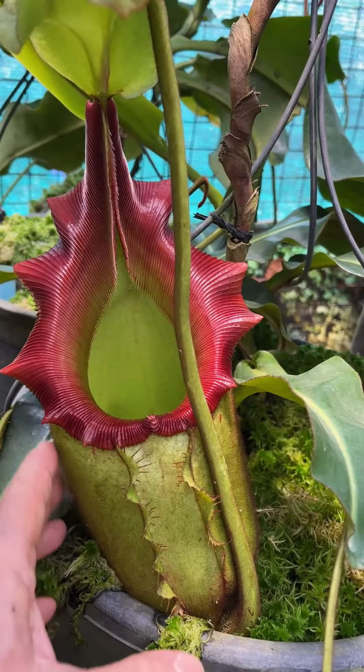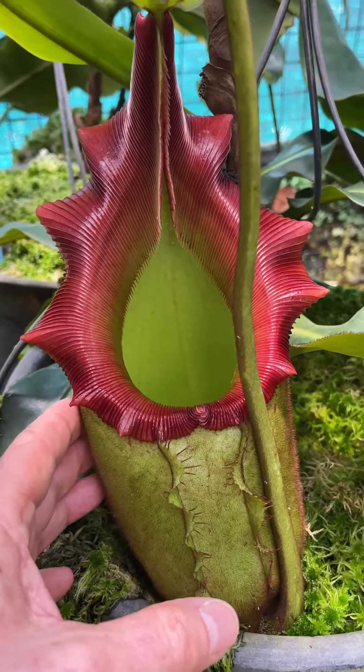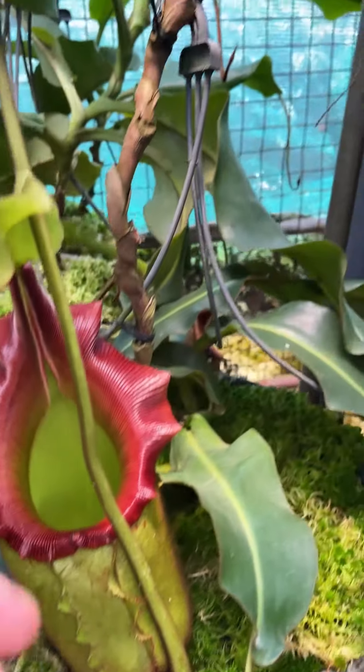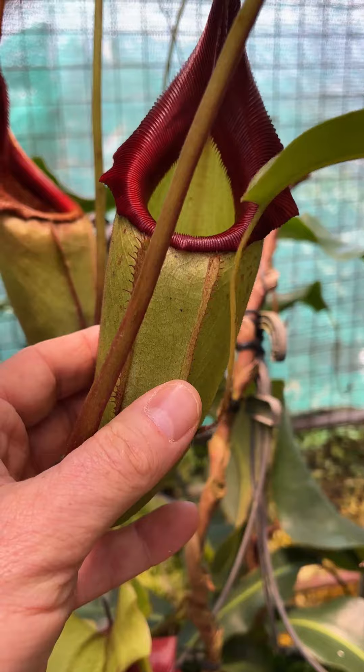It's actually got a very furry texture to the pitcher body. It's now developing a scalloped peristome, and a few months ago the pitchers looked like this one up here — not quite so special, is it?